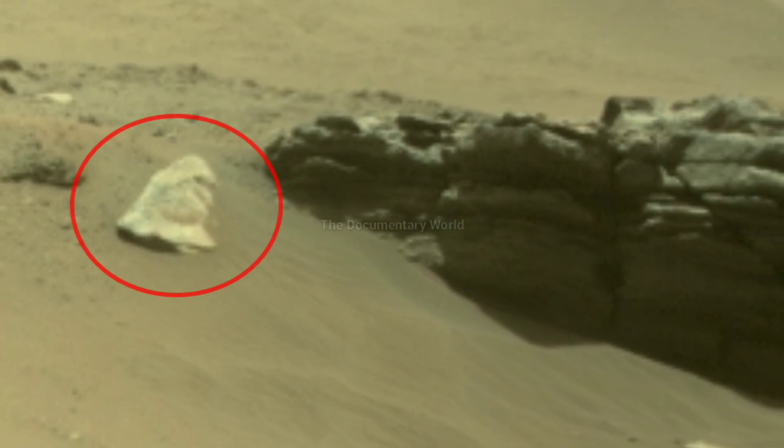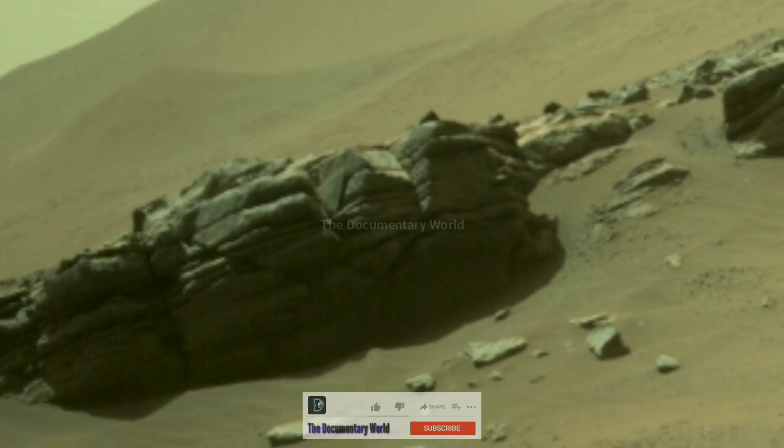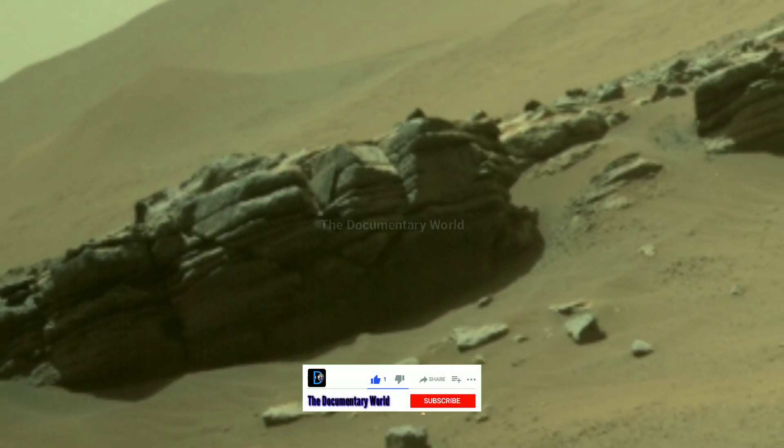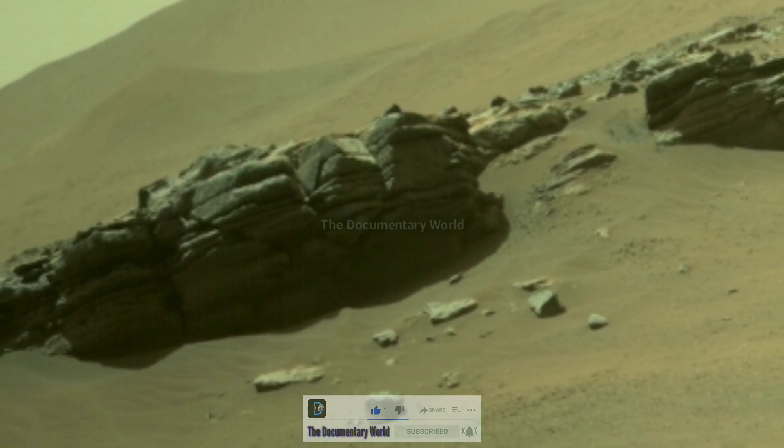Friends, if you find this video informative, then don't forget to like, share, and subscribe to this Documentary World channel to get all the latest new reports on the Mars mission.